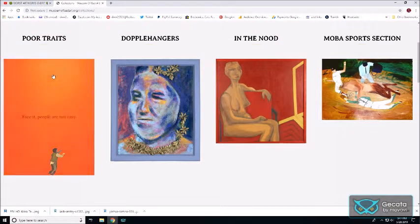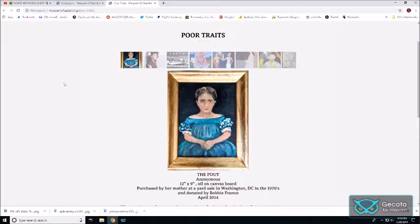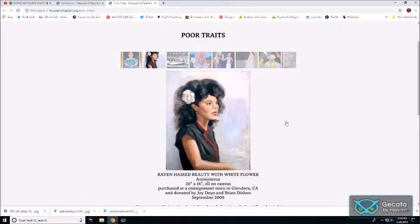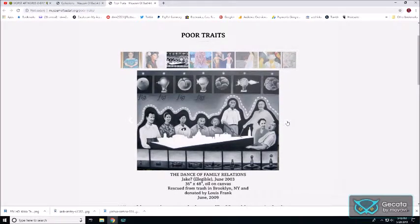Let's go to Portraits — 'Face it, people are not easy.' This is hilarious. Okay, The Pouch. Can I look closer at the pout? I want to look closer at the pout. That's not terrible — I mean, it's awkward, but the hair seems to just fade off into the wall. This is very strange. The Dance of Family Relations — huh, okay.